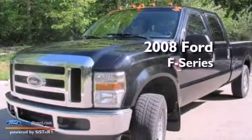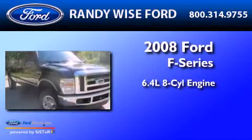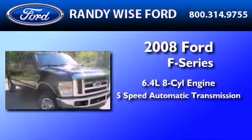This is a 2008 Ford F-Series. It has a 6.4-liter, 8-cylinder engine and a 5-speed automatic transmission.